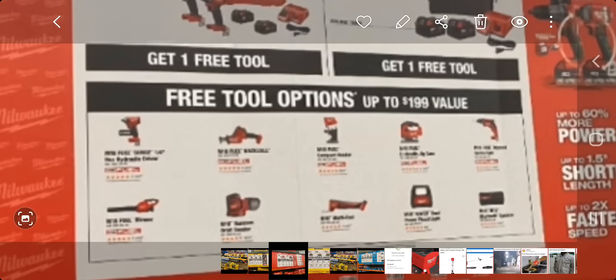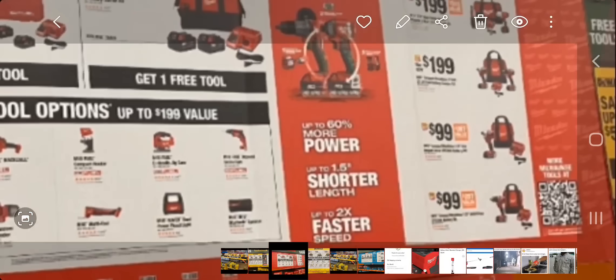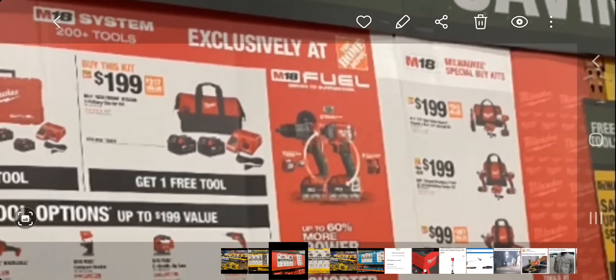You've also got the router, jigsaw, drywall screw gun, blower, and sander as free tool options — though those at the bottom are not FUEL. The FUEL ones are at the top: the one-handed reciprocating saw, jigsaw, and router — really nice tools to get. You've also got an oscillating tool, a light, and what looks like a Bluetooth speaker. To the right it looks like you're getting an impact wrench and a ratchet for $199.